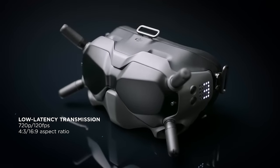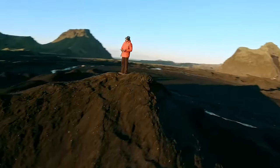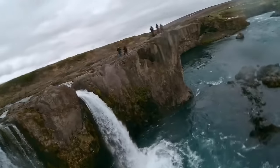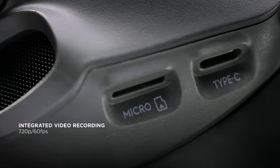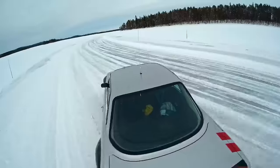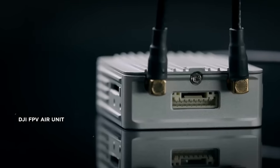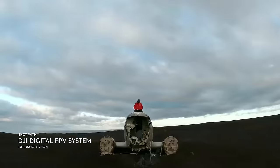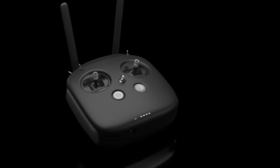It is equipped with built-in anti-jamming protection and can operate for up to 110 minutes on a single battery charge for extended flights. The included microSD card slot supports recording your amazing flights in high quality. Additionally, DJI's O3 Plus video transmission system ensures a stable signal and minimal latency, giving you the feel of flying in real-time. The goggles cost around $370.